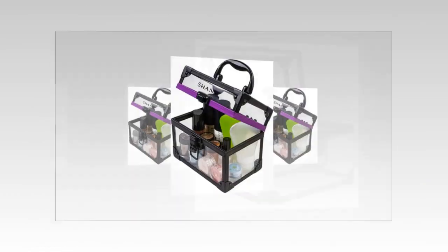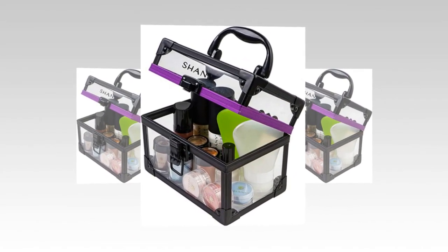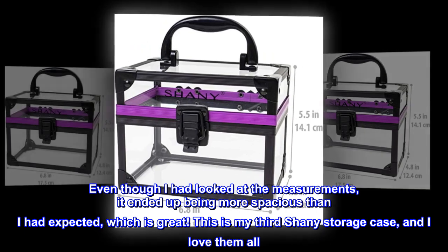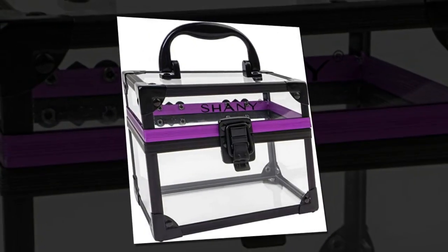Top review from the United States: "Perfect. I got the XL size for my skincare products. Even though I had looked at the measurements, it ended up being more spacious than I had expected, which is great. This is my third Shani storage case and I love them all. Would definitely recommend."